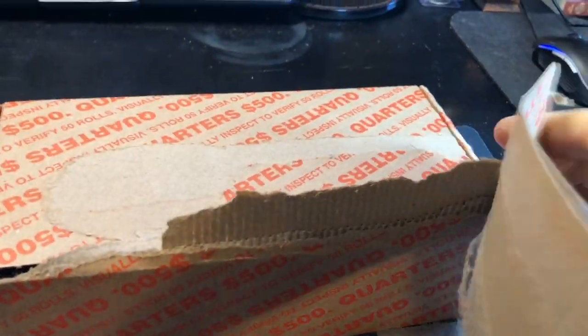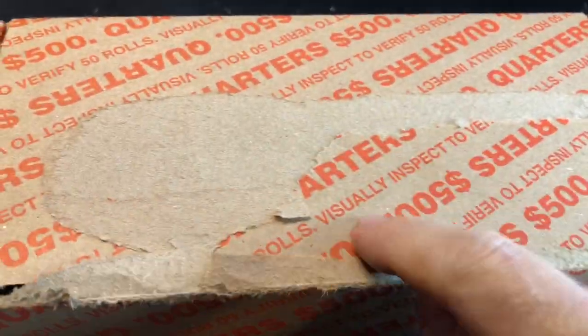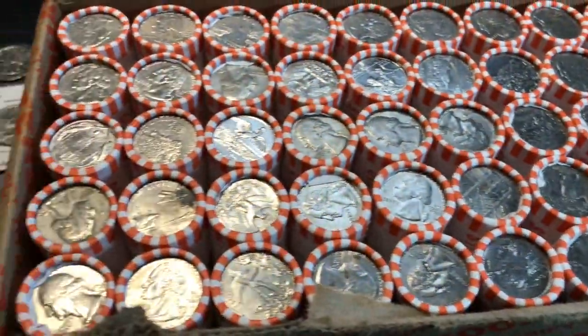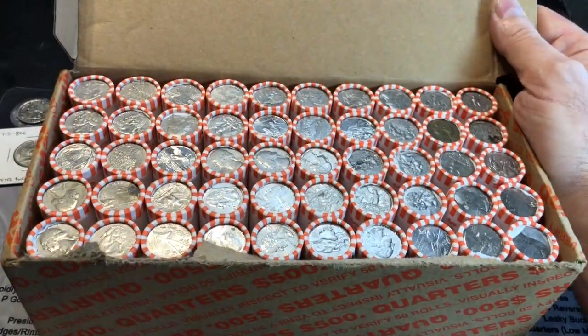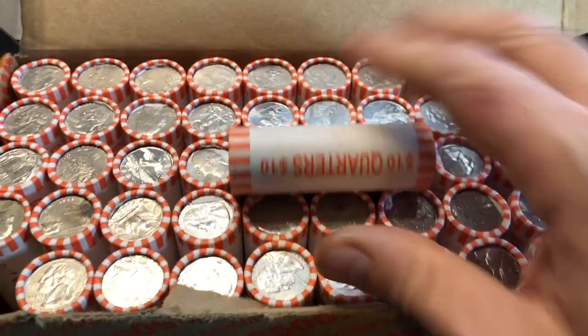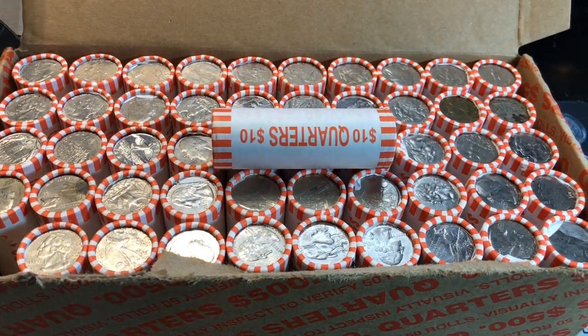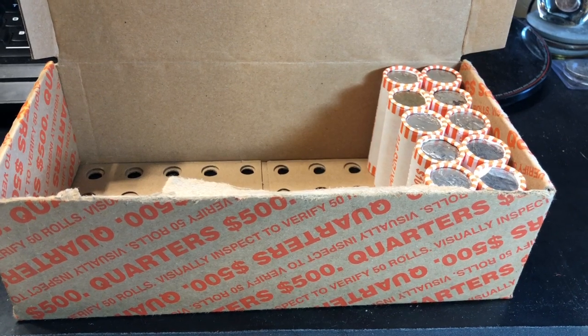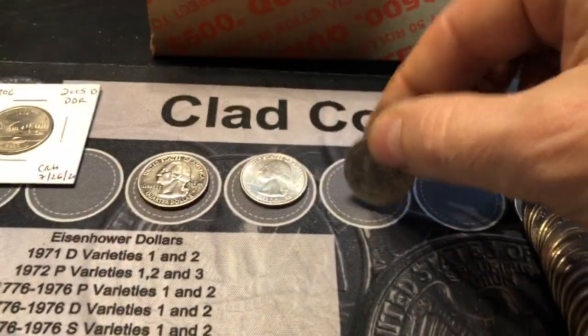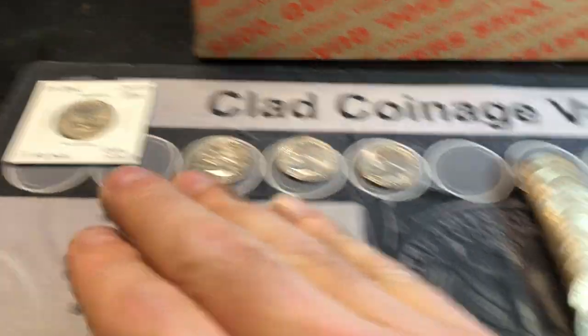Third box of the hunt, last chance to get some silver because the video is starting to get long. We got an awesome toner on top but nothing screaming silver on the tops or through the holes in the bottom. Roll 40 of the box - that's 140 of the hunt - and we finally got another find. It's another W quarter, and this one is from Lowell. So that's two Ws, a proof, a variety, and a couple of oddities. But yet still no silver.